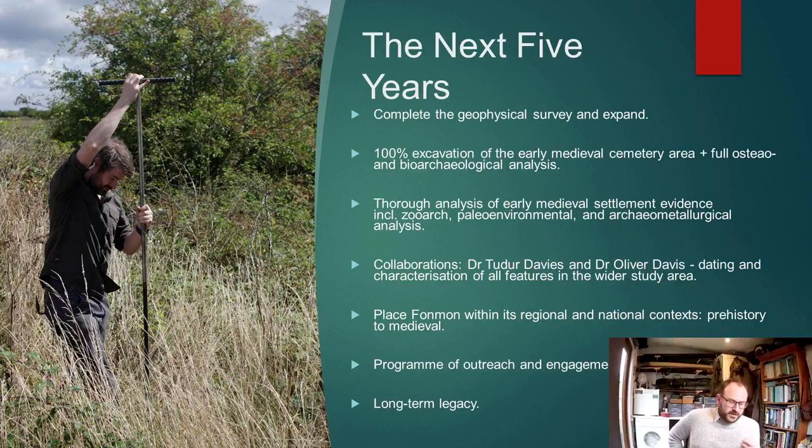For the analysis of the early medieval settlement evidence, including zooarchaeology, palaeoenvironmental and archaeometallurgical analysis, I'll be collaborating with colleagues including Tudor Davis and Oliver Davis to expand this research, move out from the sites we've looked at so far and really consider all of the features within the study area. Ultimately we want to place Furnman within its regional and national context, hopefully from prehistory to medieval, and running alongside this a programme of outreach and engagement activities.